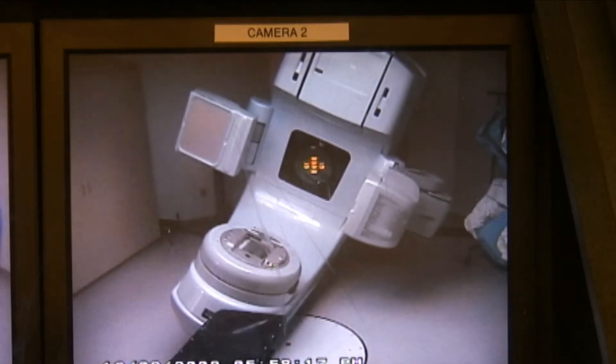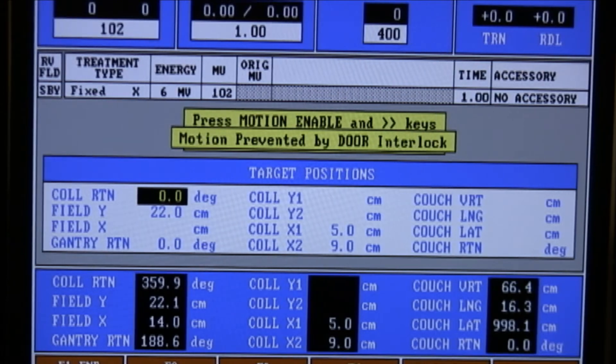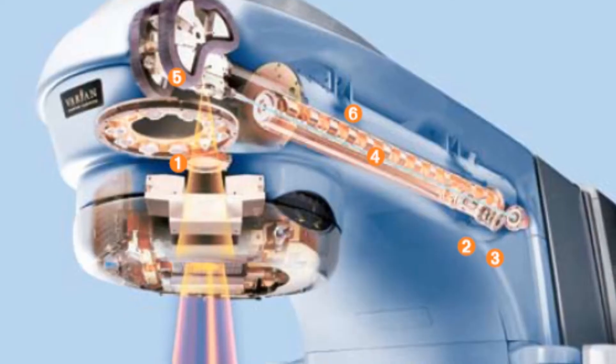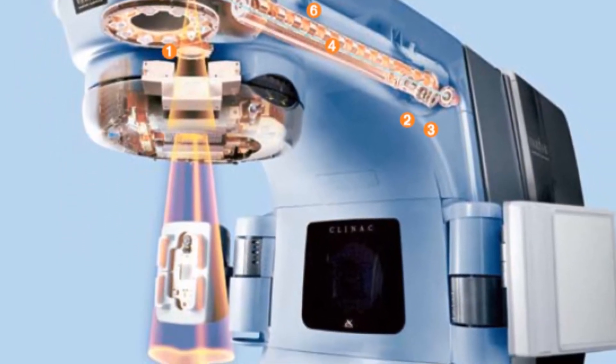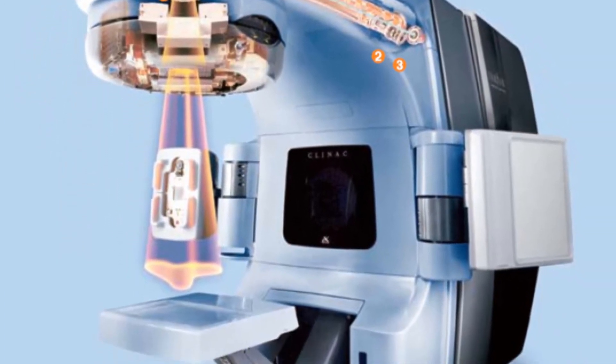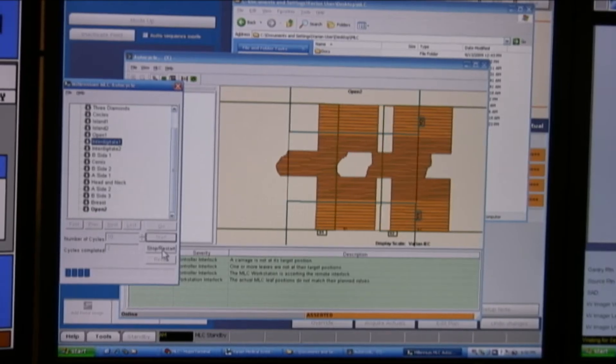It's important not only to target accurately but also to be able to deliver the radiation in a reasonable amount of time. Over the last seven or eight years we've used something called IMRT, or intensity modulated radiation therapy, where the machine modulates the beam through a series of about 120 small tungsten leaves.